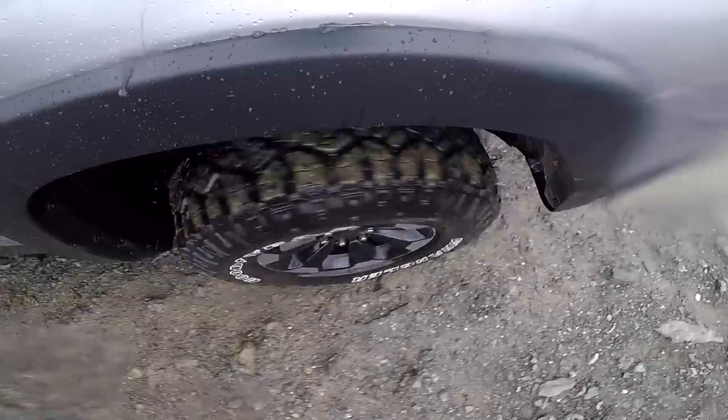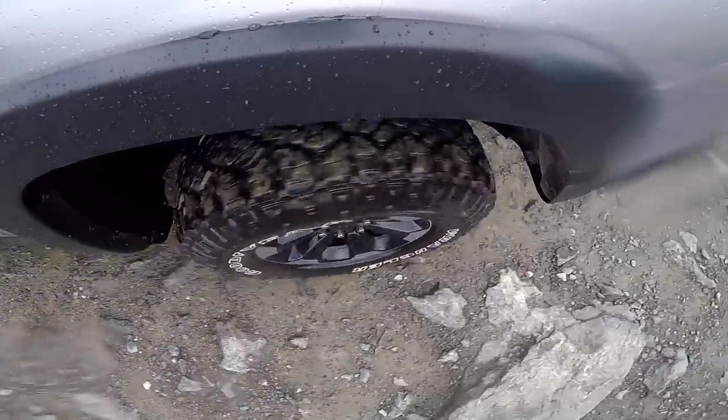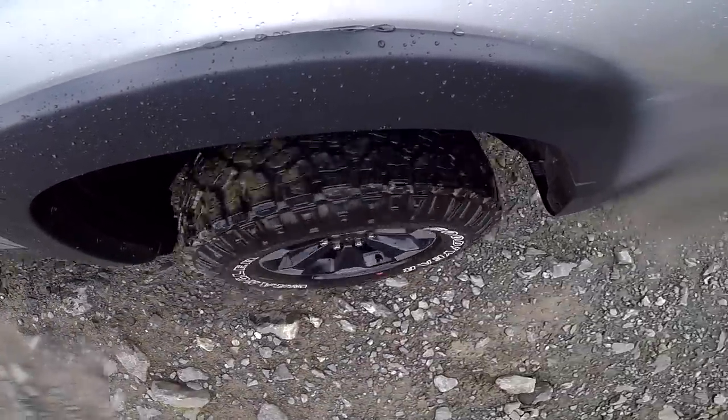I've actually been surprised at how little wheel spinning we've been doing today. This Power Wagon just feels like a beast out here on the trail. But now it's time to get into its little brother the Rebel and continue down this trail. At the end I will be able to tell you which one your money is better spent on.